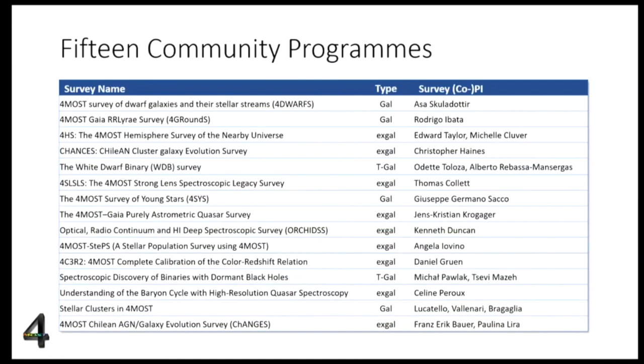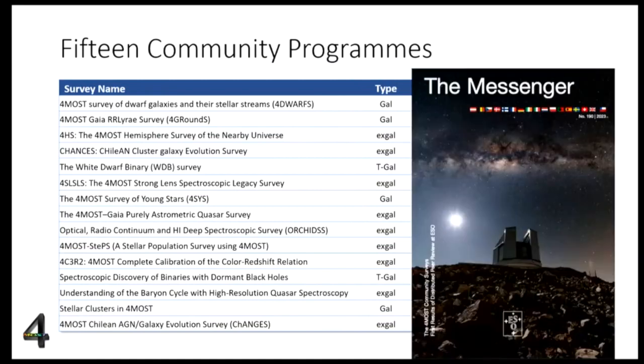The community was also offered 30% of the first five years for additional surveys. After a dedicated call for proposals, we received several letters of intent and proposals. The final selection by our scientific panels approved 15 surveys, roughly half galactic and half extragalactic with some time-domain surveys. They are complementary to what the consortium defined, and we believe they can be executed together within the five-year survey plan. A recent Messenger issue covers the details of the individual surveys.